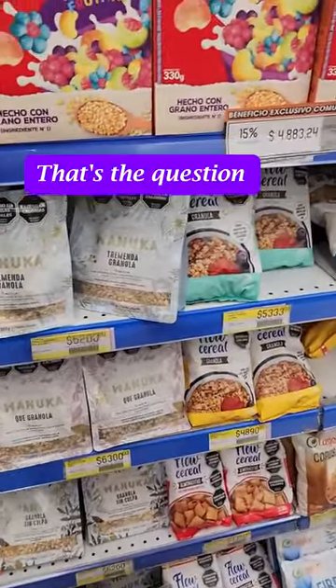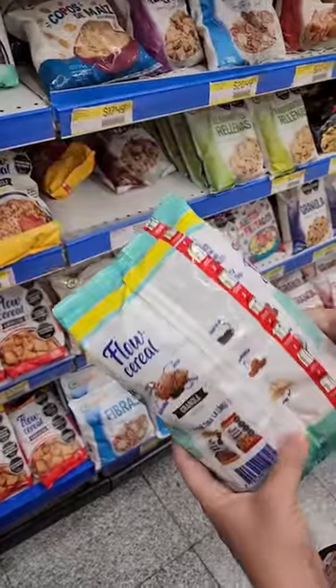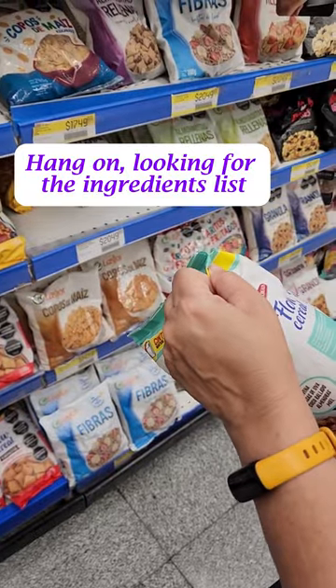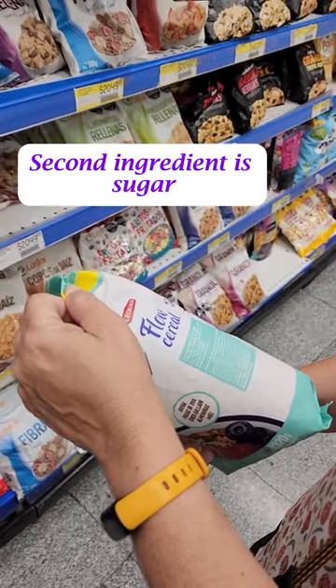Does it look tasty, though? That's the question. It appears to have... look into the ingredients list. Second ingredient is sugar. Of course it is.